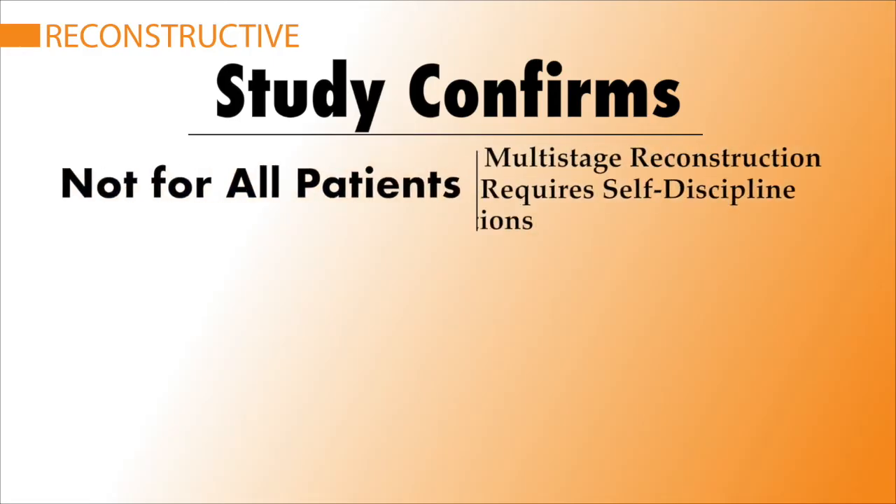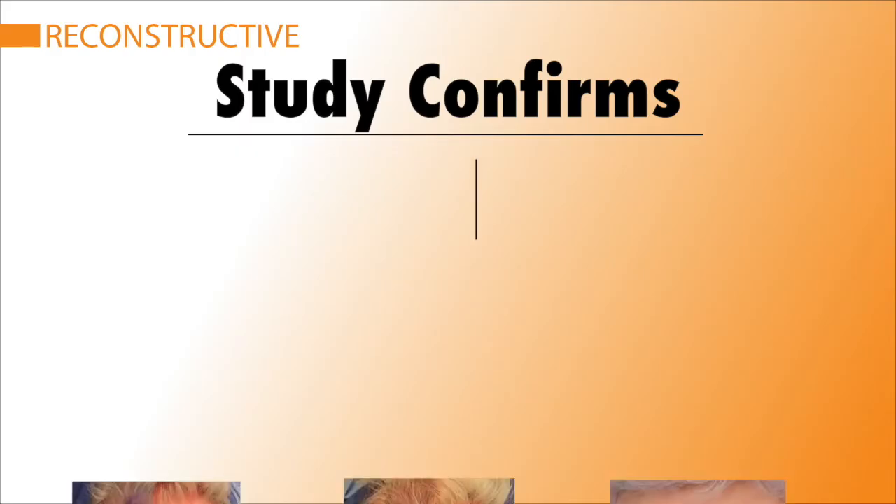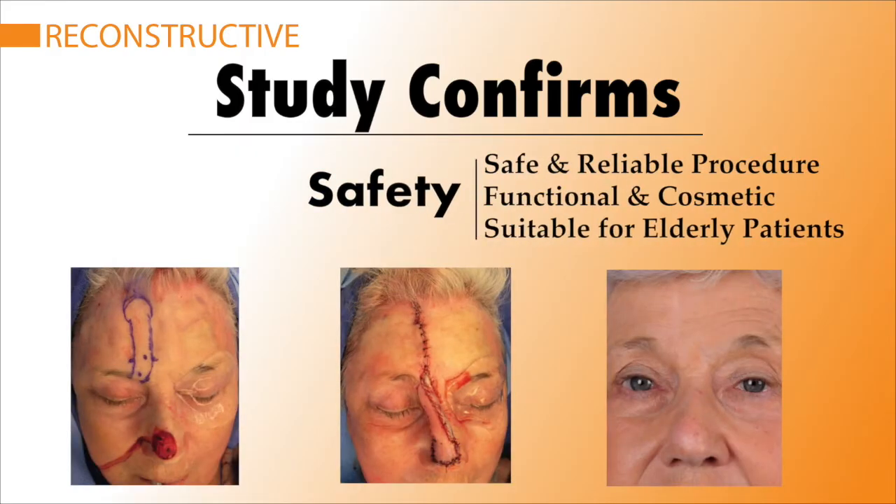First, not all patients are good candidates for forehead flaps because it is a multi-stage reconstruction and may require a lot of self-discipline and strict adherence to protocols. Secondly, forehead flaps are very safe and very effective, especially in elderly patients.